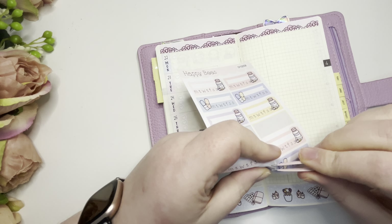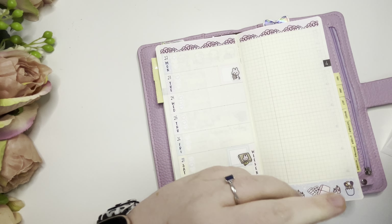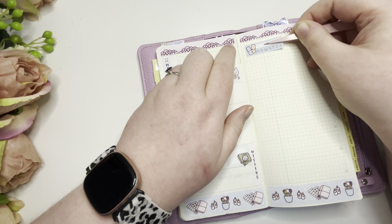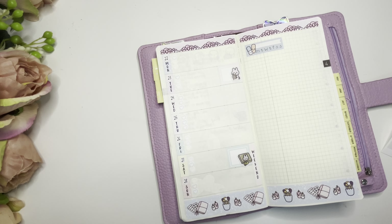I'm going to use this blue one to track my meds and I'm just going to put it in the corner. Yeah, that's cute isn't it.